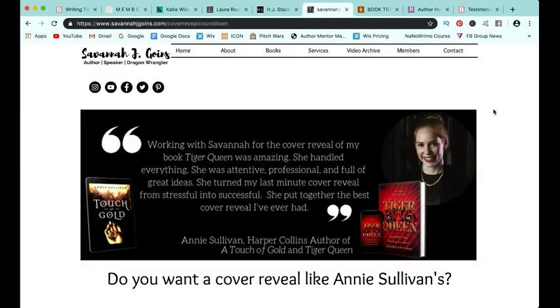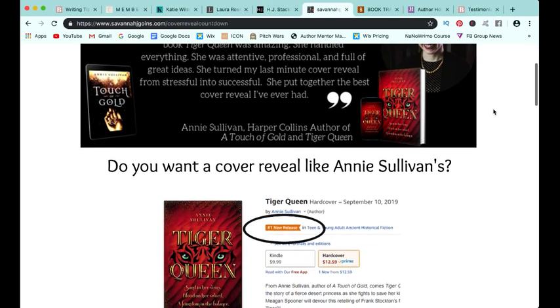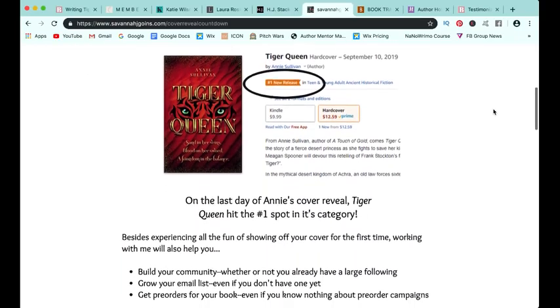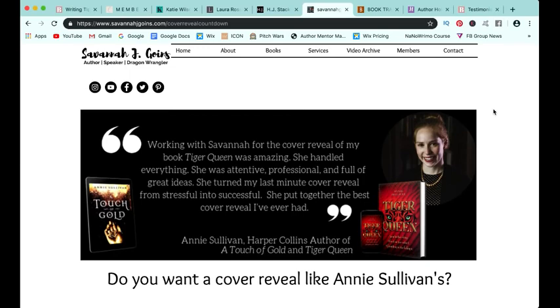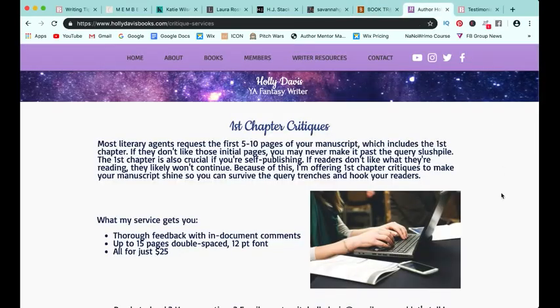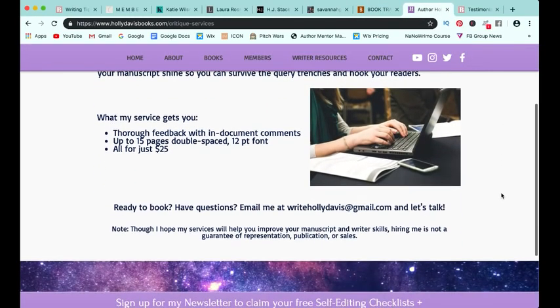Speaking of passive income, some of my bootcampers have also used the knowledge they learned in the course to create pages for their own services. Savannah has a service for authors who are doing cover reveals. Bethany created a page to promote her book trailer services. And Holly Davis also has a first chapter critique service that she created a page for.